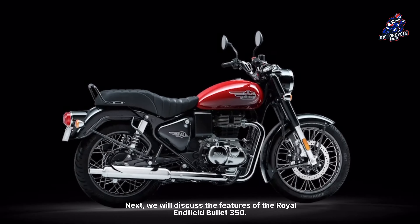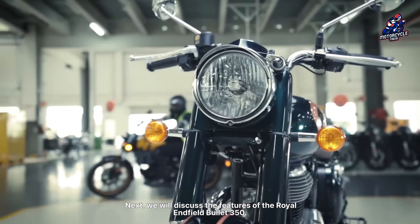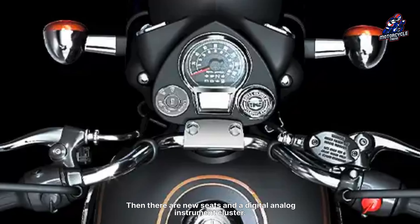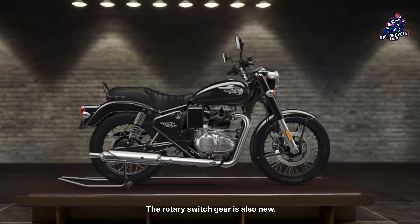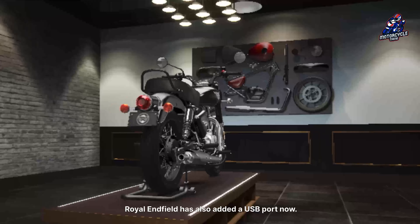Next, we will discuss the features of the Royal Enfield Bullet 350. The Bullet 350 has a new engine and chassis. Dual channel ABS is also a new introduction. There are new seats and a digital analog instrument cluster. The rotary switchgear is also new. Royal Enfield has also added a USB port.